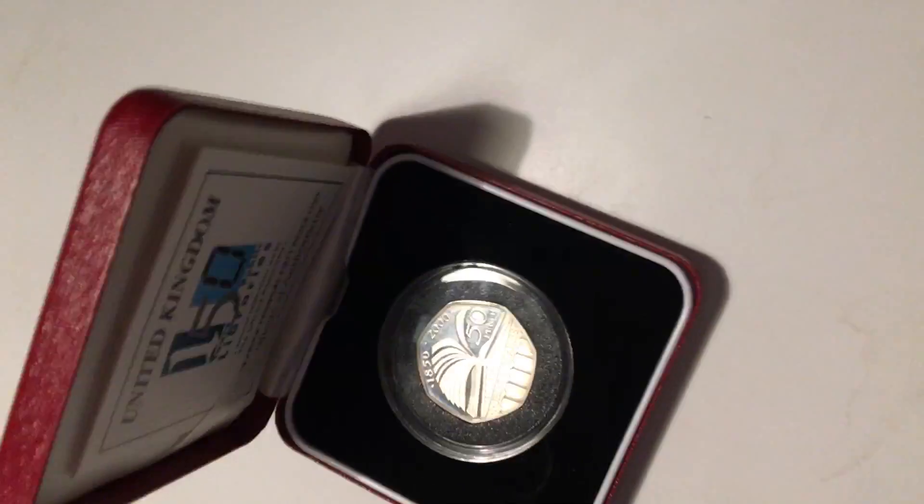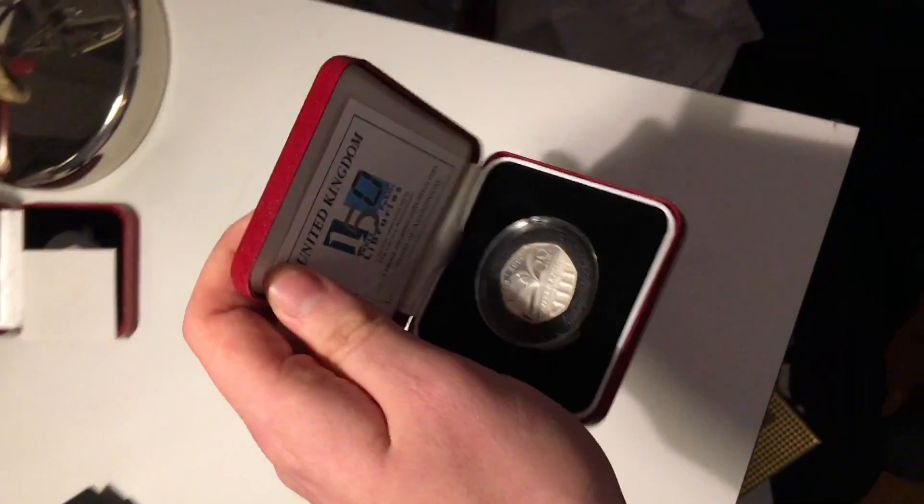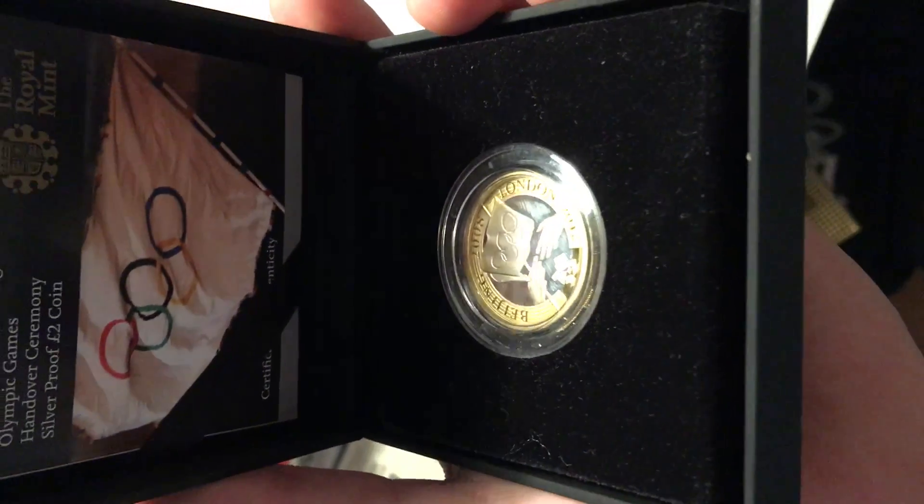Here is the library coin — there's the COA. I picked this up for about twenty-five to thirty pounds. I also won this coin on Facebook in a raffle draw — the Beijing handover coin, which comes with the COA.